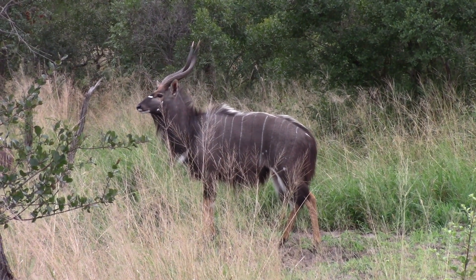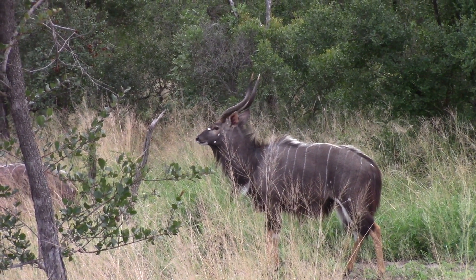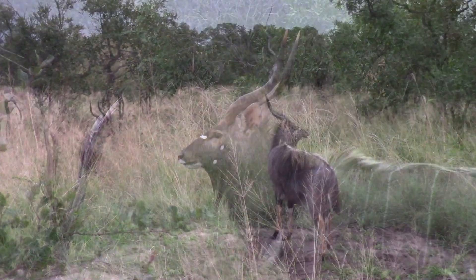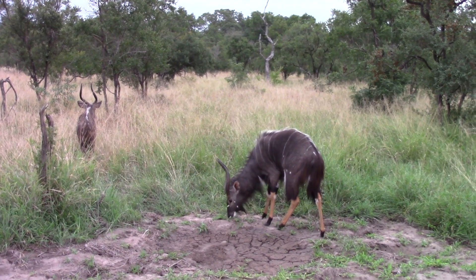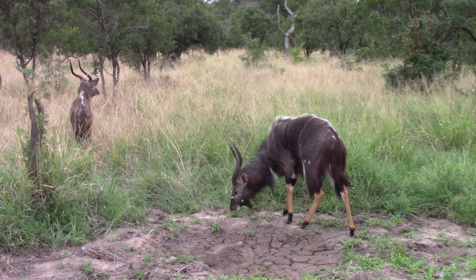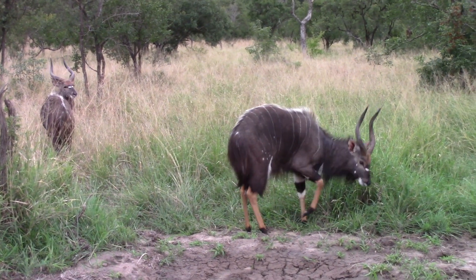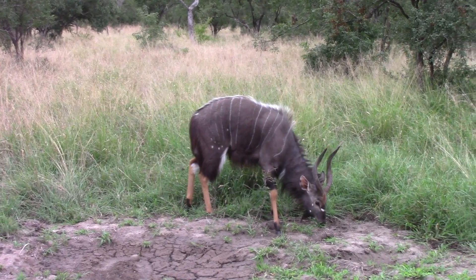Beautiful male nyala - we saw one the other day but not quite as close. When you get close to them you get to see those beautiful white spots and markings on the face. There's two of them here. Beautiful orange socks, we call them, on the bottom of the legs. You can see he's grazing on these nice new shoots - we've still had a lot of late rain. Nyalas are mixed feeders, predominantly browsers but they will also eat grass, which allows them to venture into different habitats and mix feed.